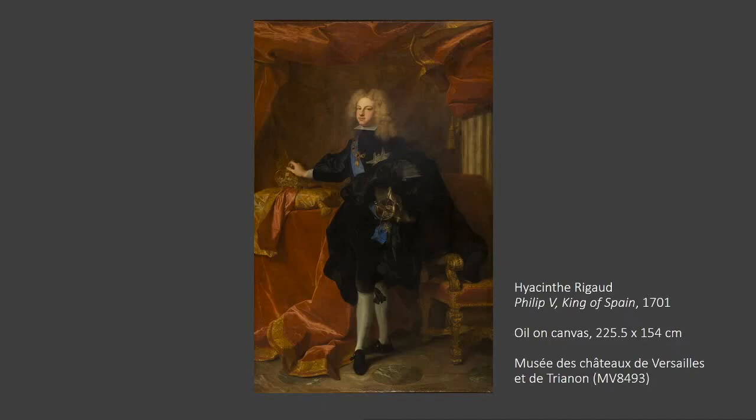Philip V was the Duc d'Anjou, the second son of Louis, Grand Dauphin of France, and grandson of Louis XIV. His life dramatically changed in 1700 when, aged only 16, he was nominated heir to the Spanish throne. Charles II of Spain, a cousin of Louis XIV, died in Madrid with no natural heir, and two possible candidates were proposed: Louis of Bourbon, Duc d'Anjou, and Charles of Habsburg, Archduke of Austria. The Spanish nobility opted for the Bourbon duke, discarding the Habsburg dynasty believed responsible for the catastrophic state of Spain's finances.